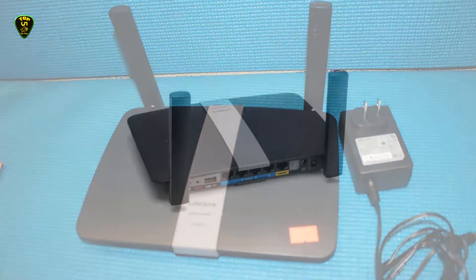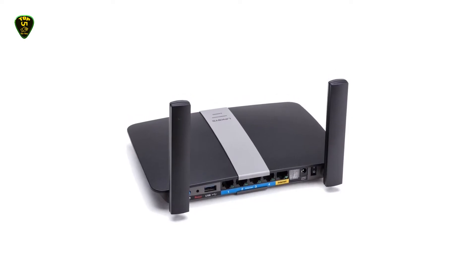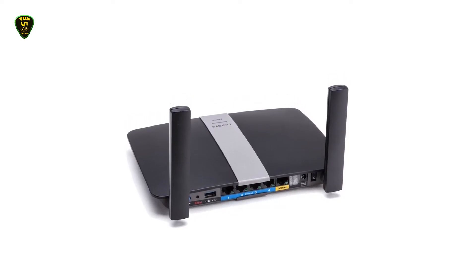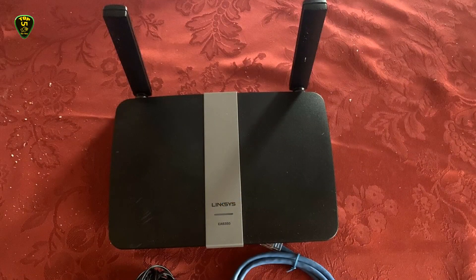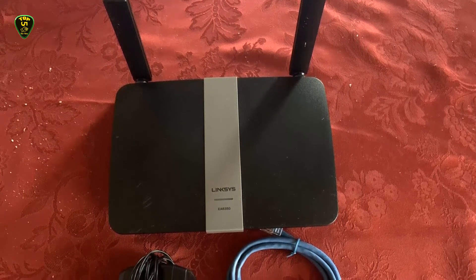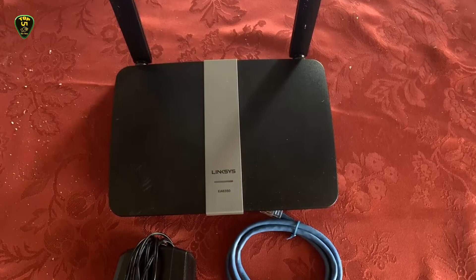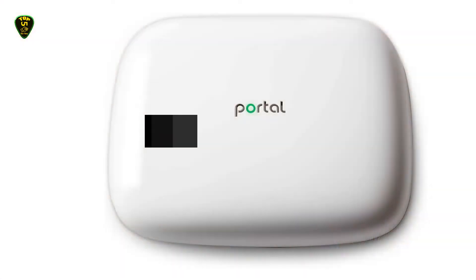But if you need even more speed, there are 4 Gigabit Ethernet ports so you can hardwire in a PC, game console, or set-top streaming box. In addition to the 5 network jacks around back, you'll also find a USB 3.0 port for connecting a shared printer or hard drive, and a built-in DLNA server that lets you easily share your media across your home network.